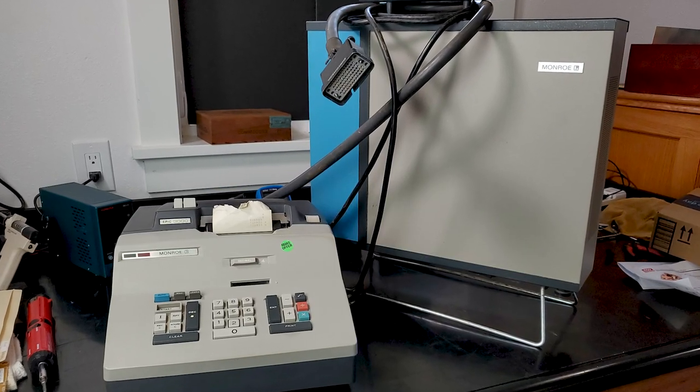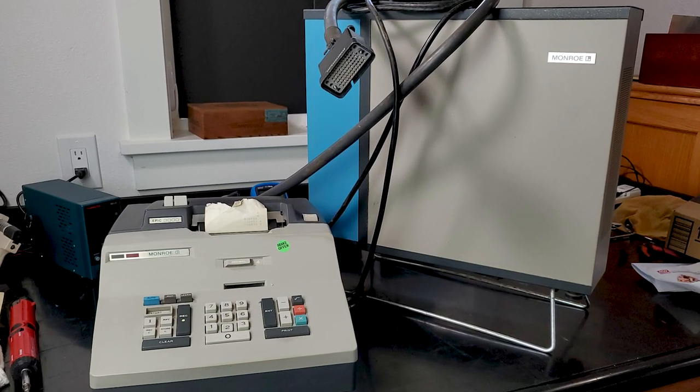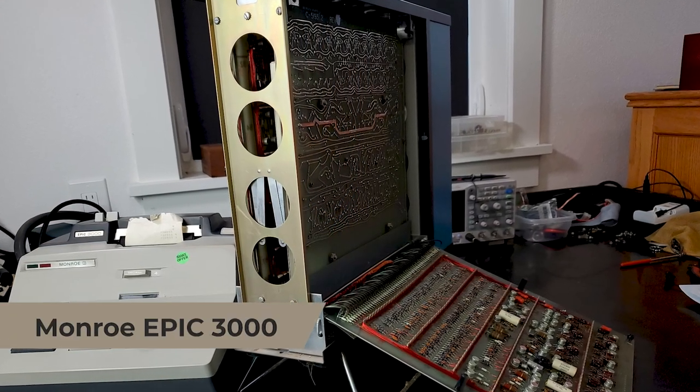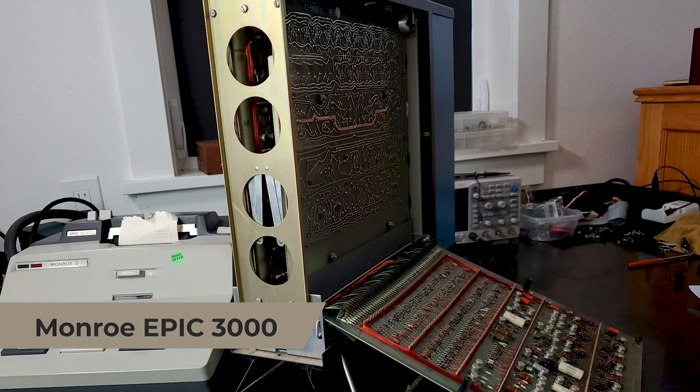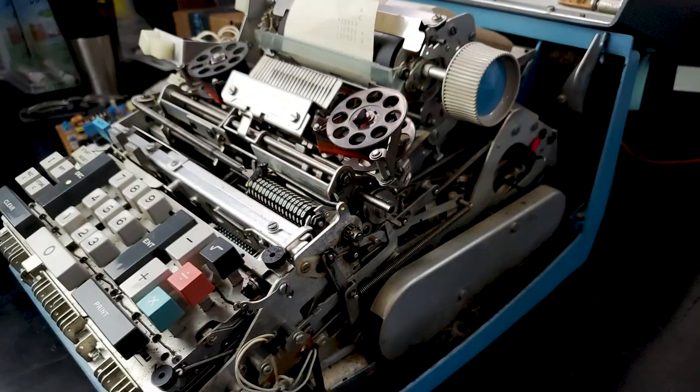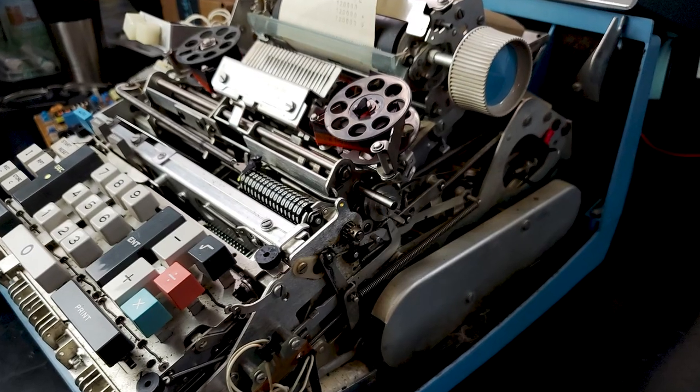No, not that kind of crown. I told them that I'd pay a hundred dollars, which was my entire budget for the weekend, for this 1967 Monroe Epic 9000 calculator if it did not sell by the end of the weekend. Well, it turns out they were more interested in seeing their dad's stuff restored and go where it'd be loved than money. So, much to my surprise, they accepted the offer on the spot.